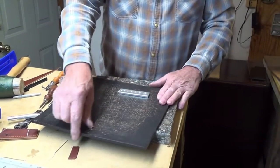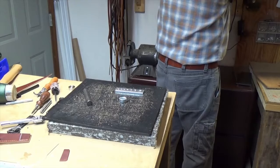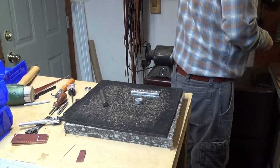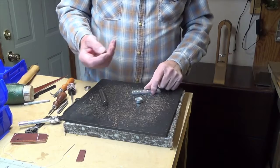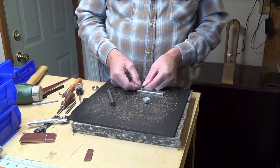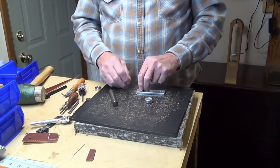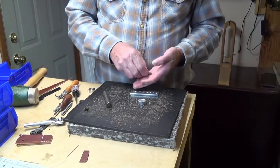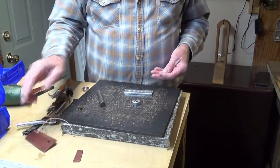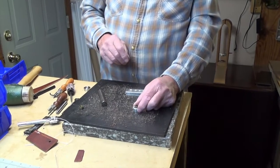Then I have a snap setter. You put the cap part of the snap in there, put your leather together, and then this goes on the other side. You take this tool and smash them together. This is the back side, which sits on there, and you put your leather on here — it had a hole in it — and this is the male side of the snap.